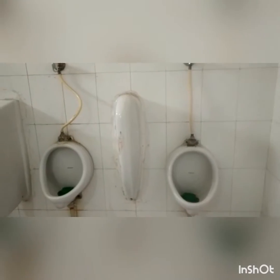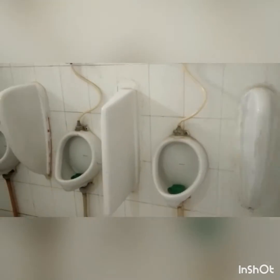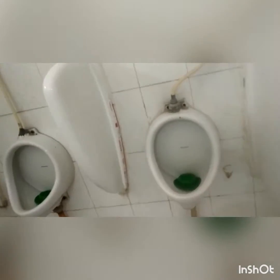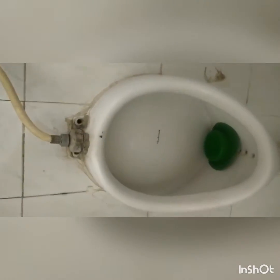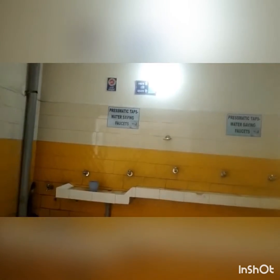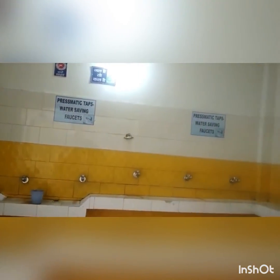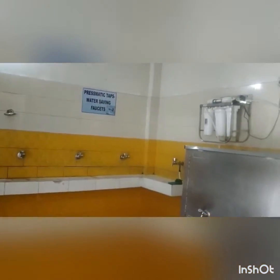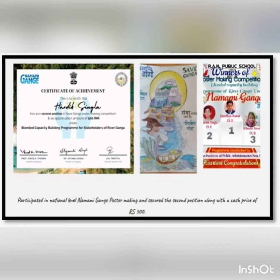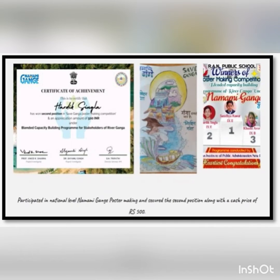We have started eco-toilets, i.e., a no-flush movement in school. These eco-toilets or eco-urinals reduce the consumption of water in the school. We have prismatic taps and tap aerators that are being installed to reduce the water consumption by students, teachers, and other staff members of the school by 50%.